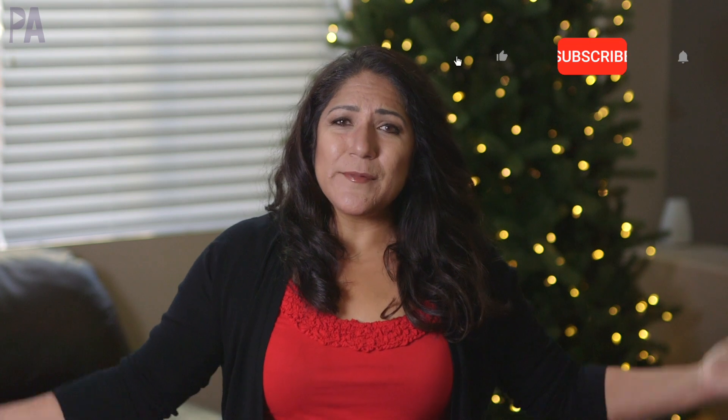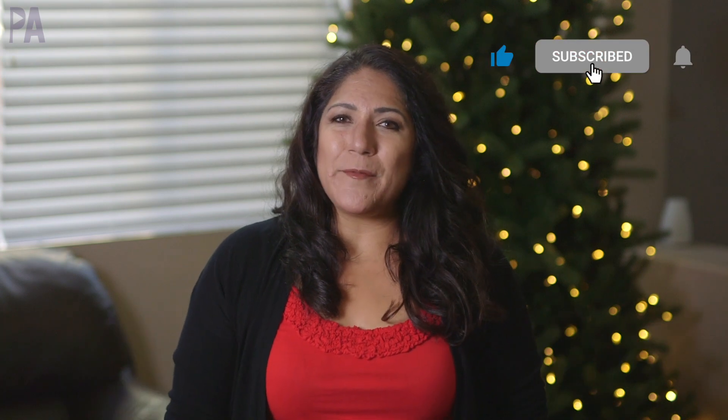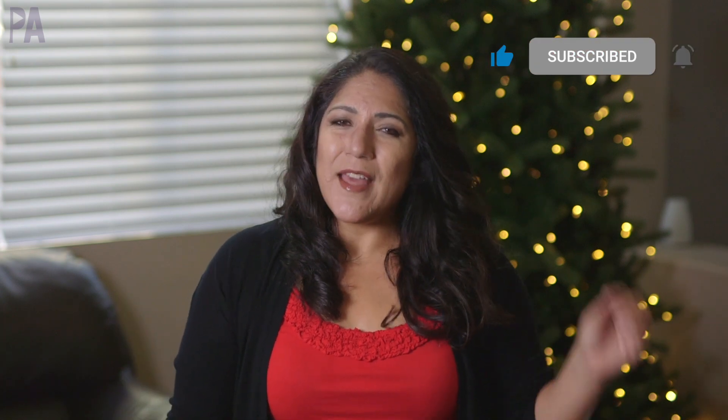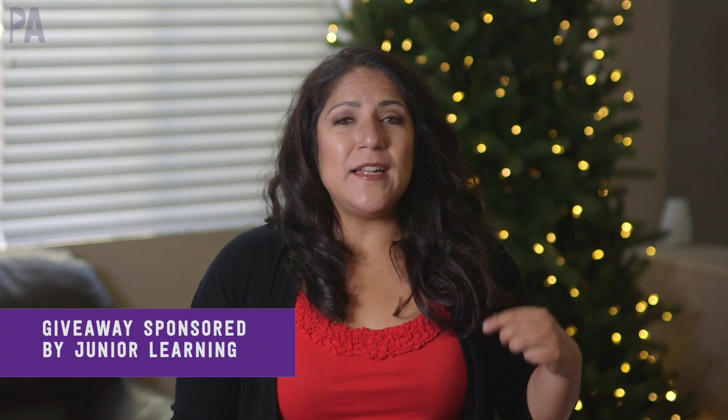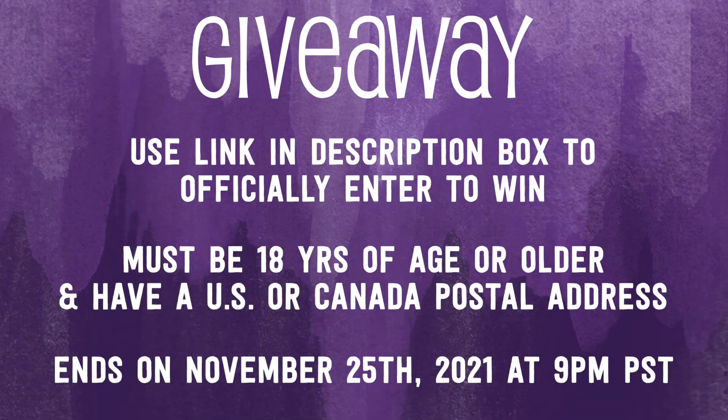And now for the giveaway details. First, make sure you're subscribed to the Purple Alphabet YouTube channel. Then leave me a comment down below telling me what was your favorite item in this video — I'd like to hear your feedback. Then head over to the giveaway link to officially enter to win. You must have a US or Canada postal address and be at least 18 years of age or older. If you want bonus entries, look for those clues. Click subscribe to see more videos like this and give me a thumbs up to show your love.